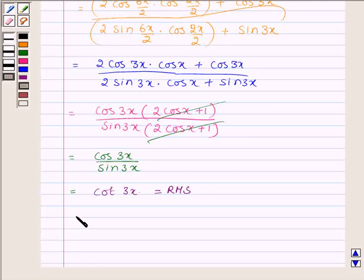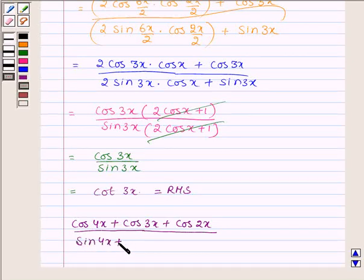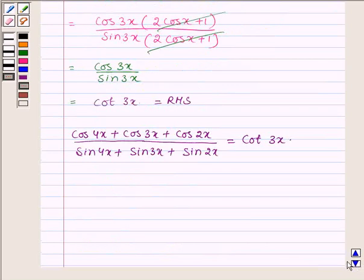And hence we have cos 4x plus cos 3x plus cos 2x upon sin 4x plus sin 3x plus sin 2x is equal to cot 3x, hence proved. This completes the solution — hope you enjoyed it, take care and have a good day.